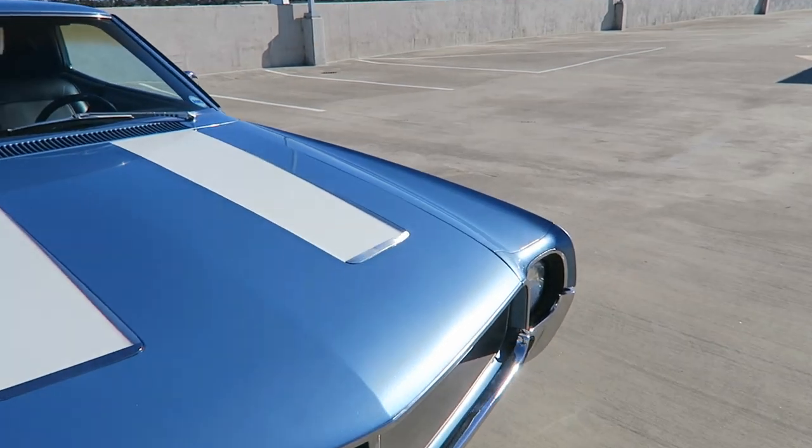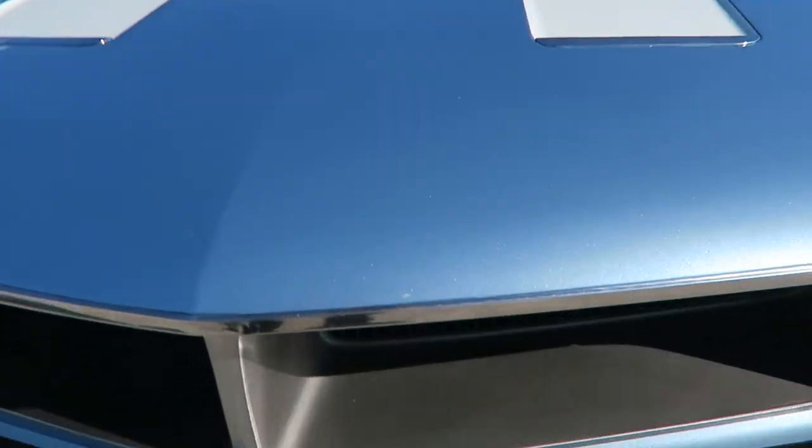This blue is beautiful in the sunlight. I'm going to let the camera hang down for just a second to get a close look.